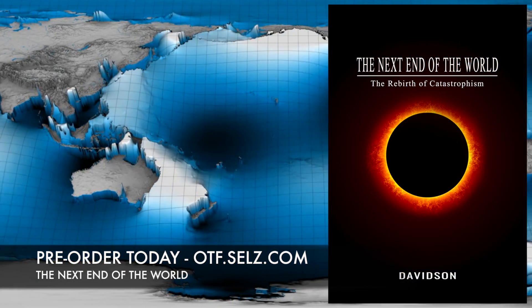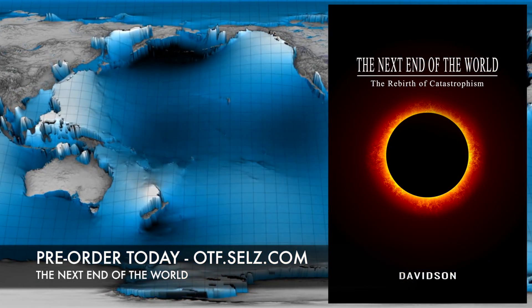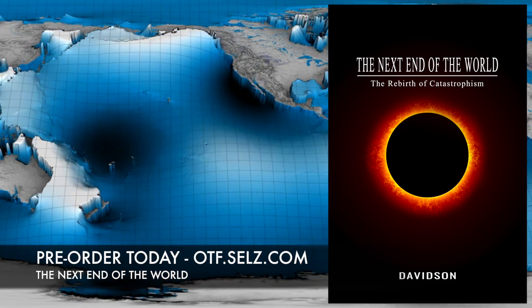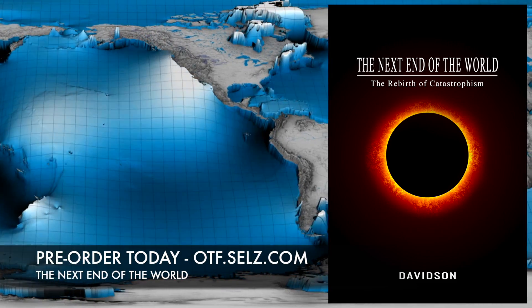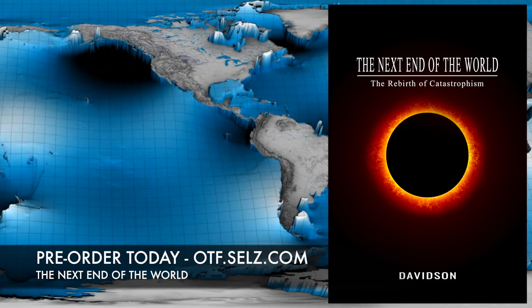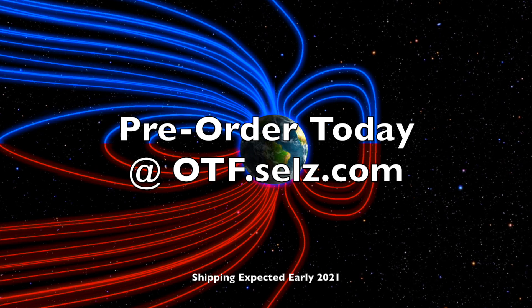In addition to all of the geology, astrophysics, plasma physics, and mathematical patterns you know are going to be in here, the next End of the World will look at myth and religion too. See the amazing similarities between them, and how they seem to match exactly the evidence of our expectations of the mechanisms about to play out. We greatly appreciate your support. Pre-order today at otf.cells.com. Shipping is expected early 2021.